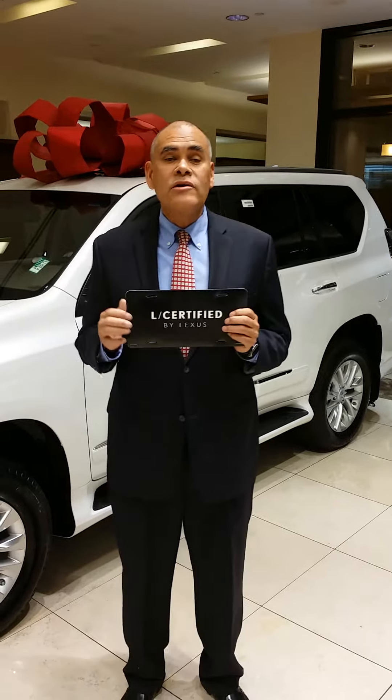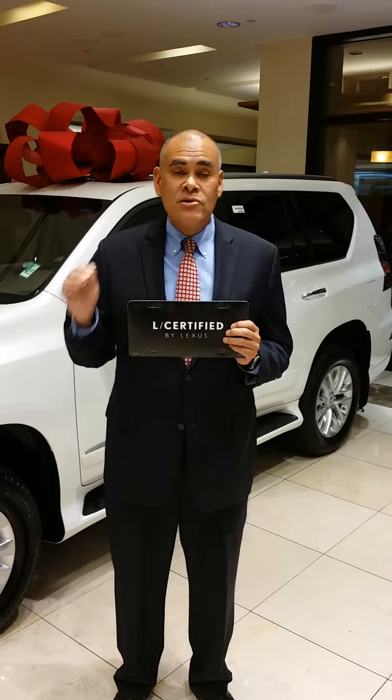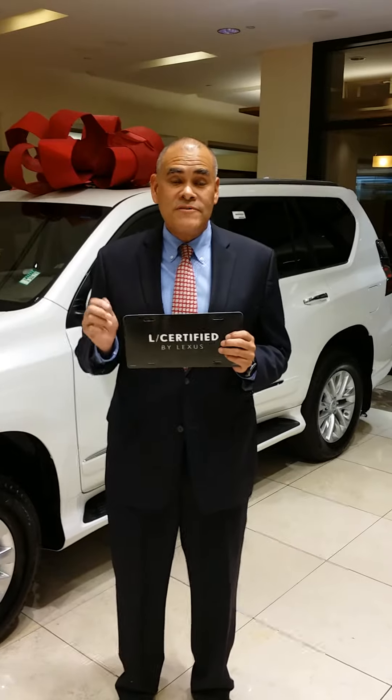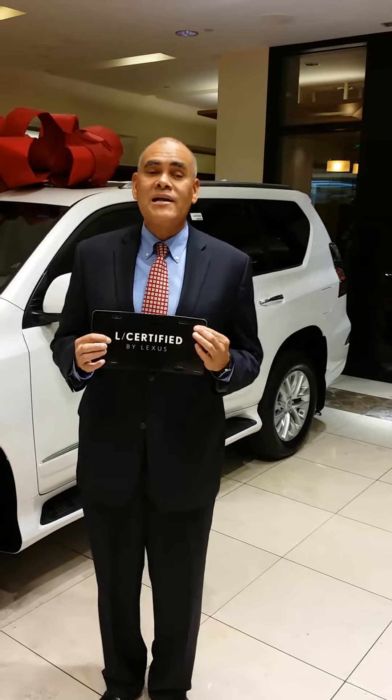Now, once it's L certified, you're going to receive a two year unlimited mileage warranty after the new car warranty is finished. The new car warranty on a Lexus is four years, 50,000 miles, whichever comes first. And when that's used up, you get the remainder — Lexus now gives you two years unlimited mileage warranty.